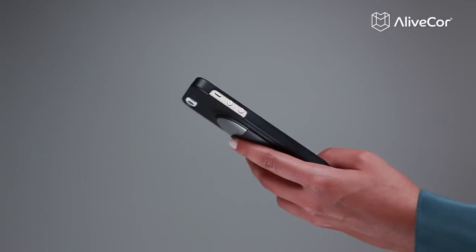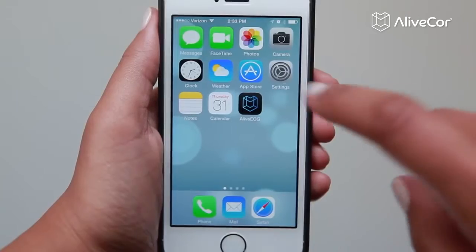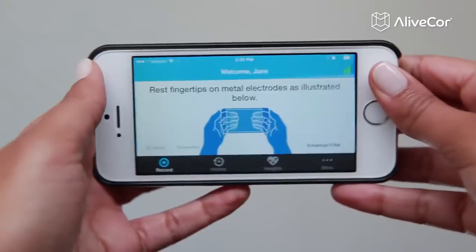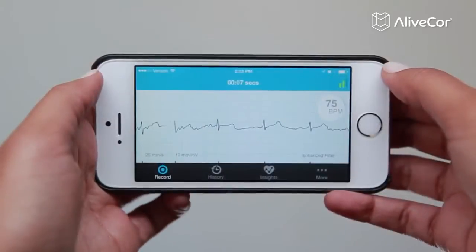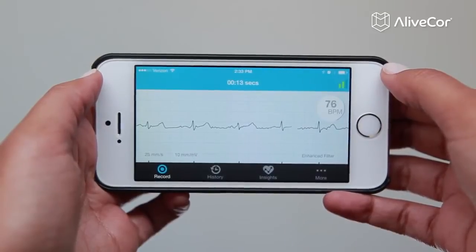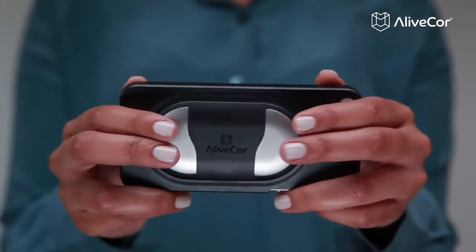Check your heart health anywhere, anytime. It's easy with a live ECG from AliveCore. To instantly record your heart rate and ECG — that's the electrical activity of your heart — just rest your fingers on the AliveCore heart monitor.